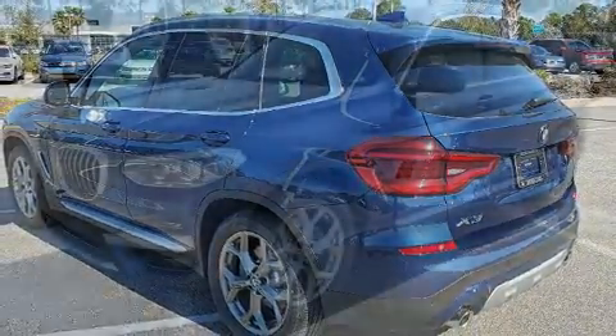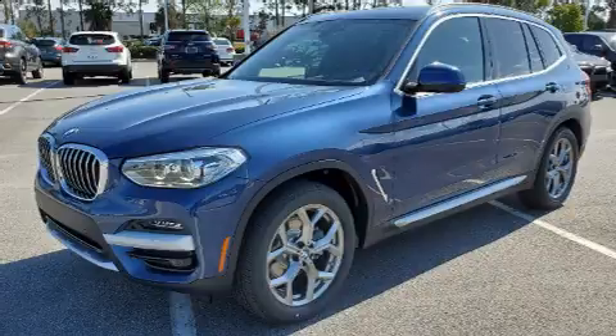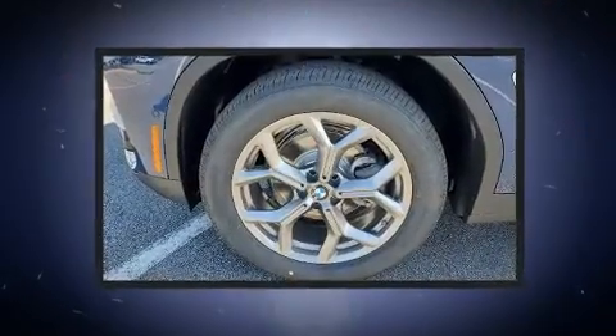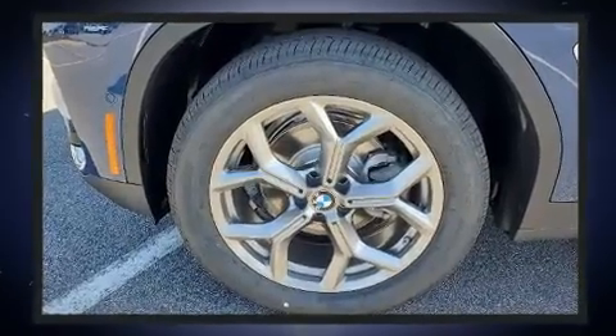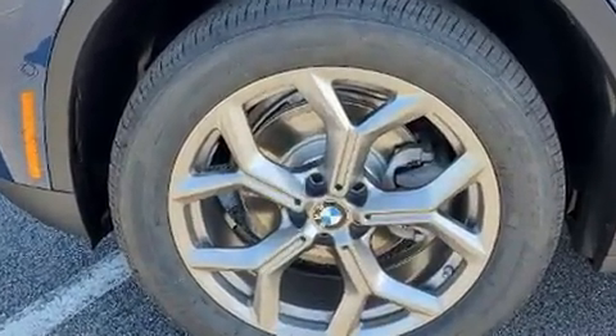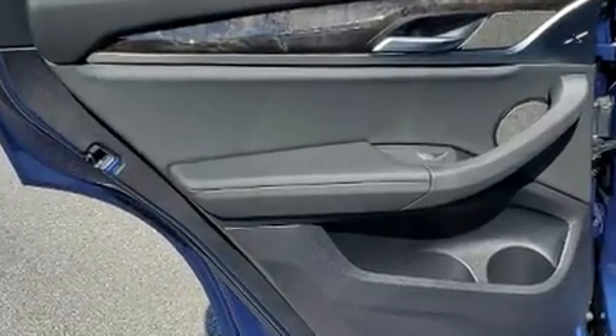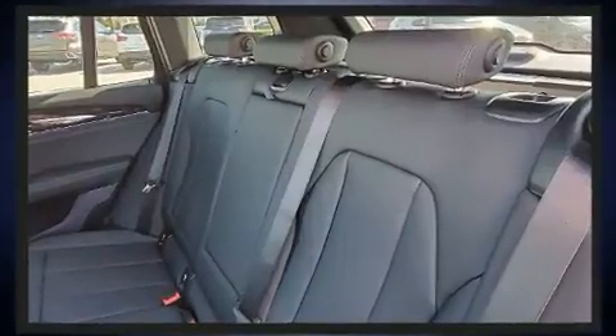Top features include rain-sensing wipers, front and rear reading lights, power front seats, automatic dimming door mirrors, lane departure warning, and voice-activated navigation. For drivers who enjoy the natural environment, a power moonroof allows an infusion of fresh air.